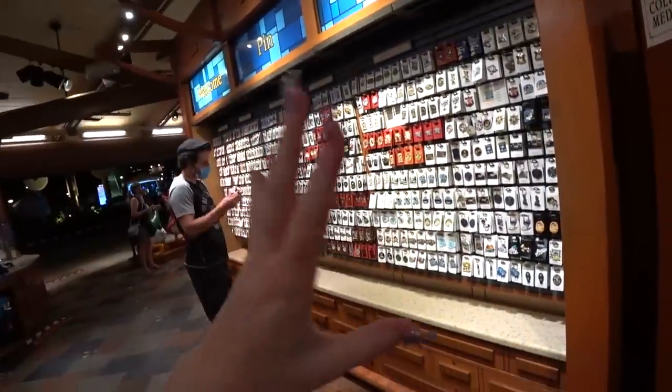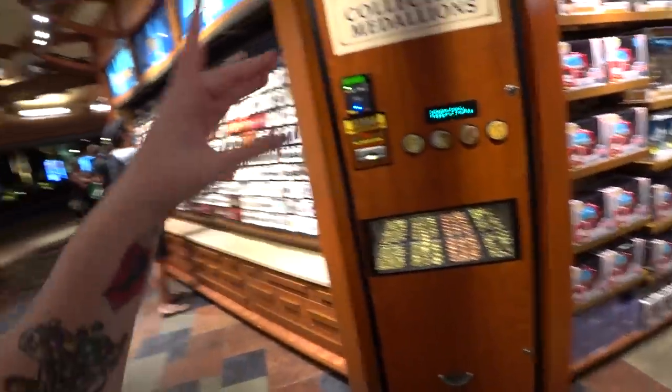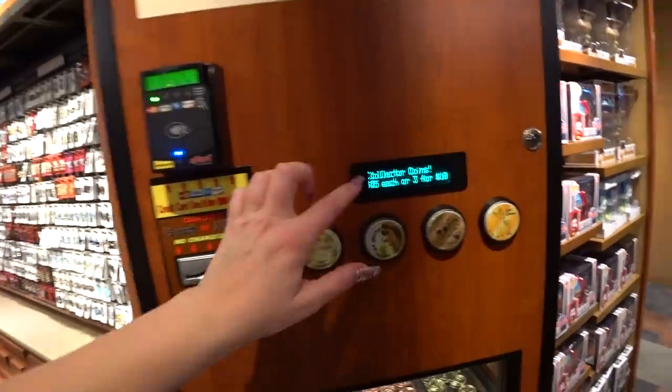So we're leaving the theme parks and resorts and animated features section. As I've been walking through, we had some penny machines, but I never saw those before. Collectible medallions: $5 each or 3 for $10. Pay by credit card or cash — no change given.